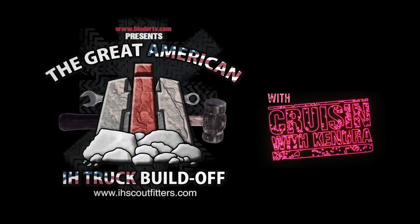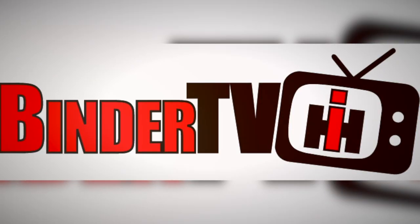I'm Kendra Sommer. Thanks for watching. And to find out more about all the shops and projects, head on over to bindertv.com.